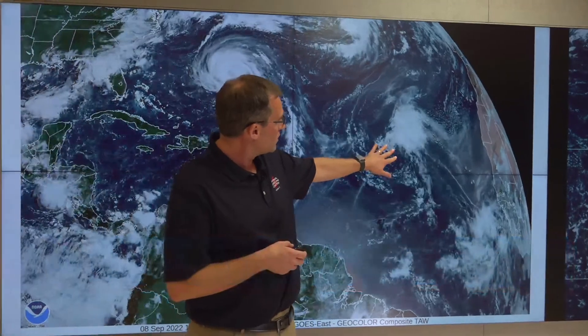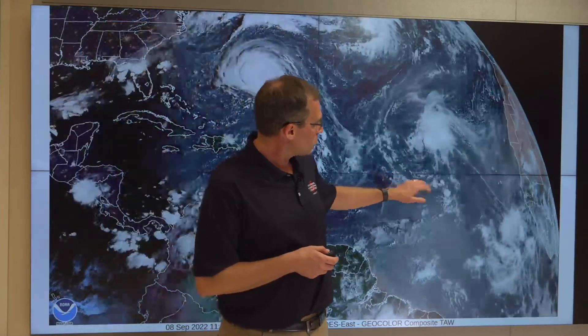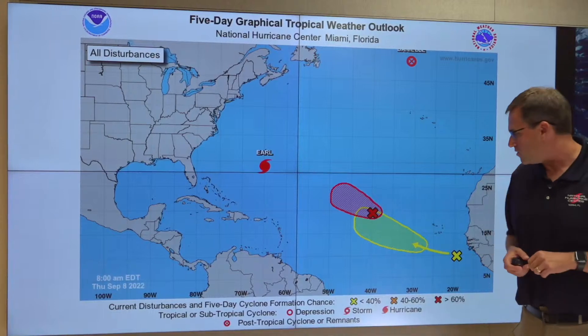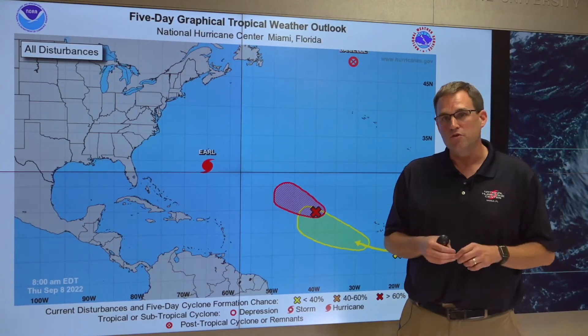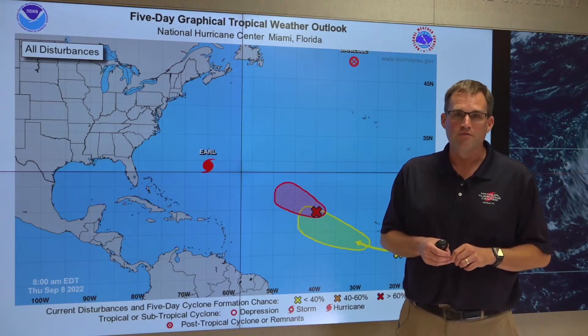Beyond Earl and K, we're looking at a couple of other systems in the eastern Atlantic. We have an area of low pressure to the northwest of the Cabo Verde Islands that could become a tropical depression or tropical storm later today if it gets better organized. We're also looking at a tropical wave that's just moved off the west coast of Africa, which has a low chance of development over the next several days as it moves slowly west-northwestward across the tropical Atlantic. As we're here at the peak of hurricane season, I encourage you to stay tuned to your trusted sources of weather information. This is Mike Brennan at NHC — thanks for watching.